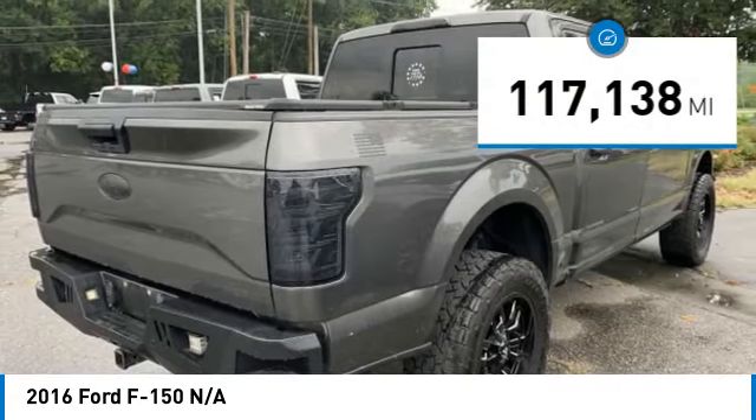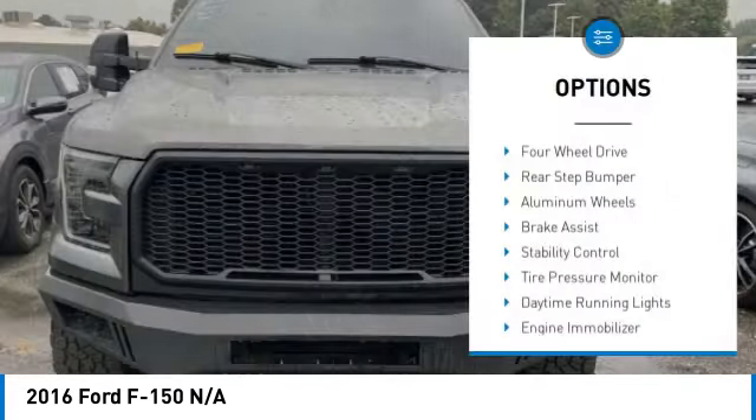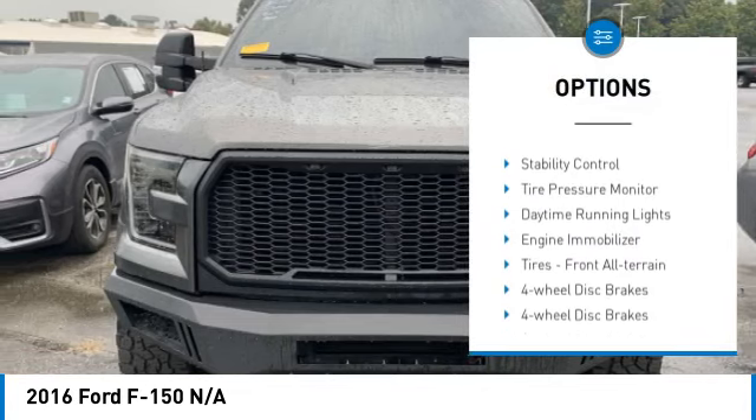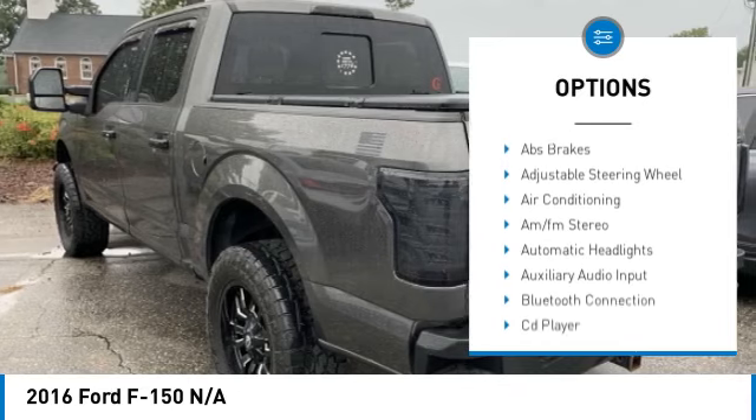This vehicle has less than 120,000 miles. Here are some of this vehicle's great options: four-wheel drive, rear step bumper, aluminum wheels, brake assist, stability control, tire pressure monitor.